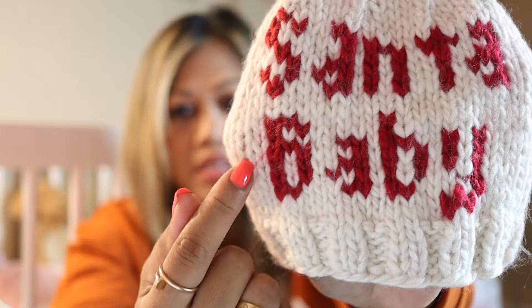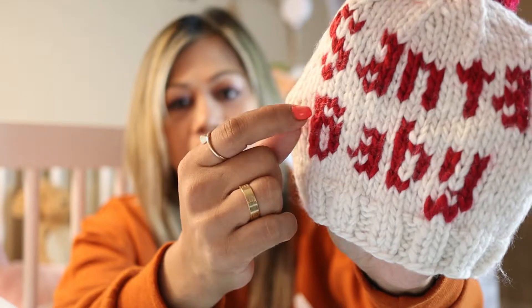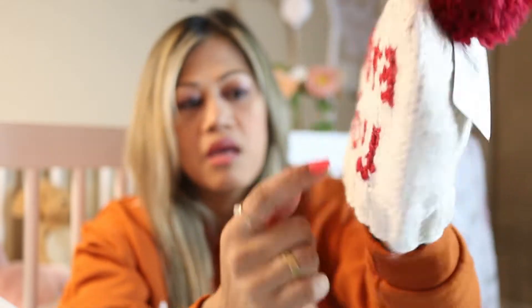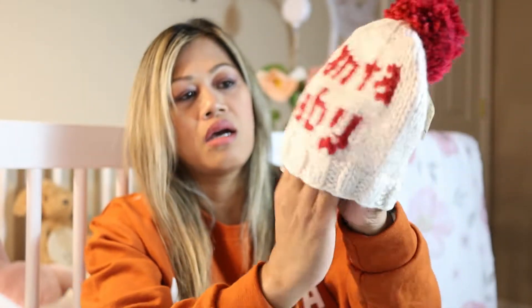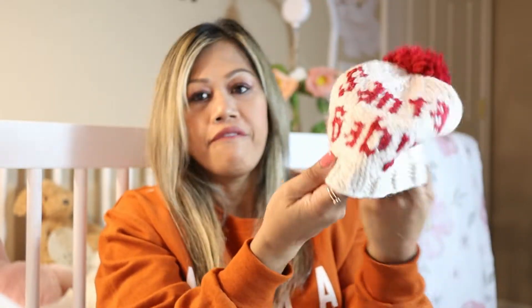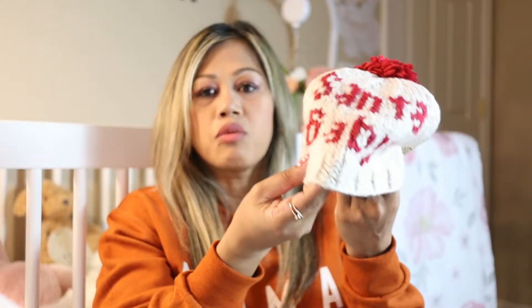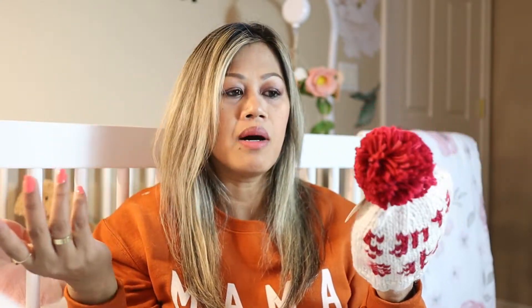There are some red marks — a red discoloration — but that's actually just lint from the red threads, not a color transfer. It's stretchy, and I can already tell it will fit her for a while. I'm from California so we don't really get super cold weather, but this is great for fall and winter — or if you go up to the mountains or snow. Super cute!